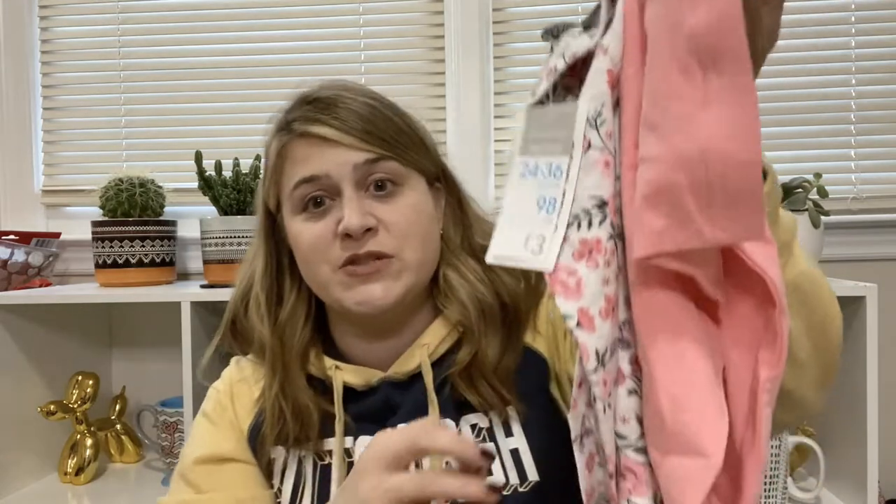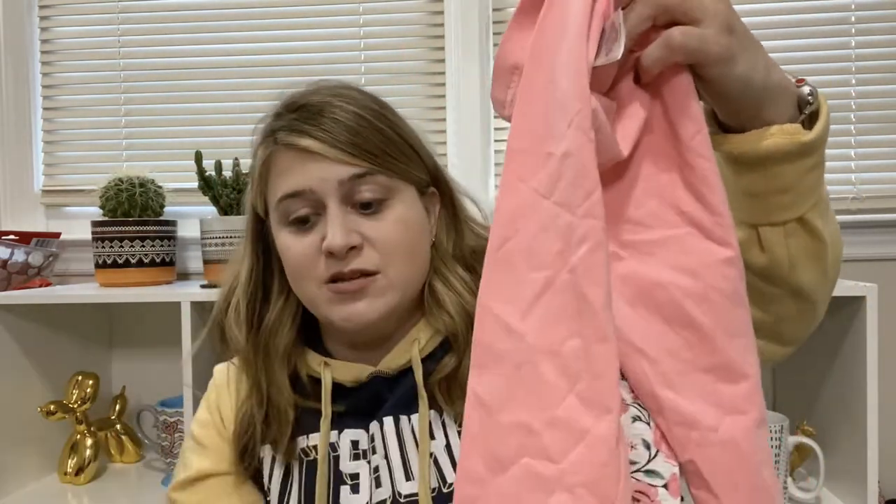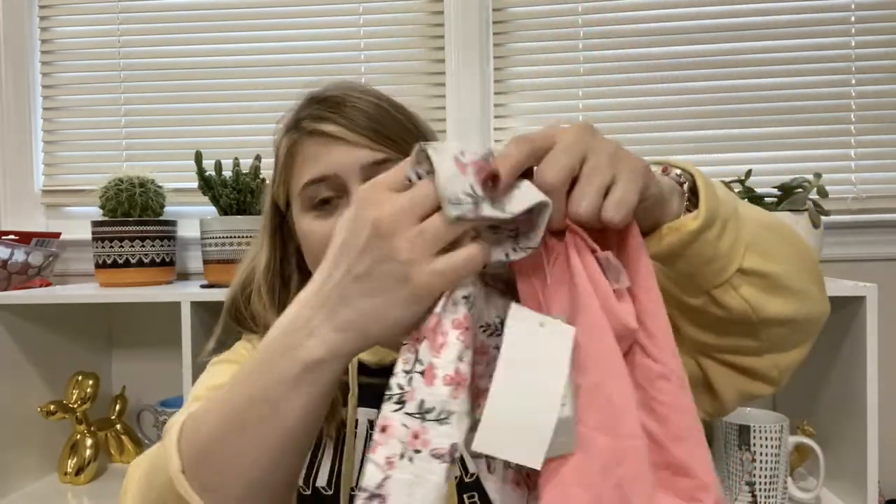My husband always struggles matching outfits, so I also bought these pink pants to go with the shirts — they'll definitely match — and a pair of floral pants as well. Both pairs were three pounds total, so about four dollars for two pairs of kids' pants. They also had two-packs of little kids' tights for three pounds, so I grabbed those too.